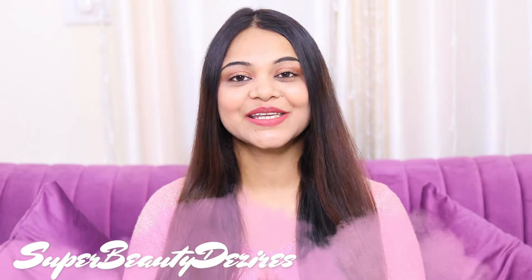Hi guys, how are you all today? Welcome you all to my channel. I am Trevna and my channel's name is Superbeautydesires.